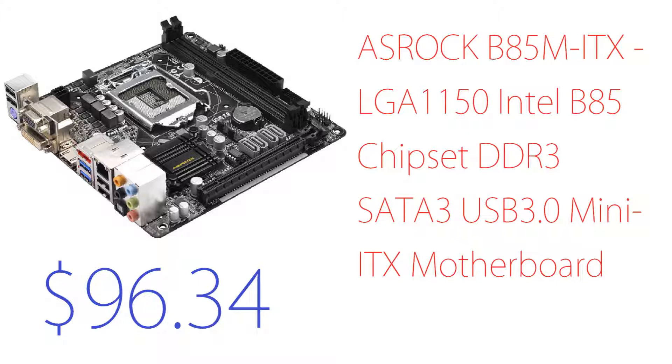The graphics card comes right after the RAM. As you can see, this board only has one PCIe slot, so only one graphics card is allowed — which makes sense since this is obviously a small case and a small board. That runs around $100.